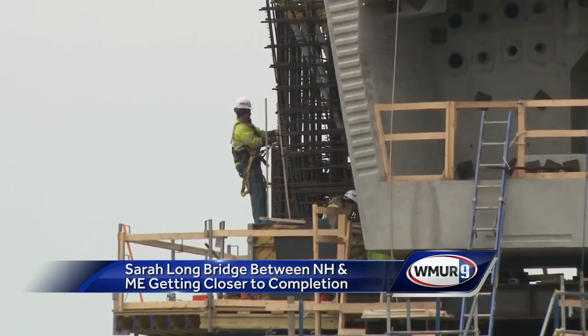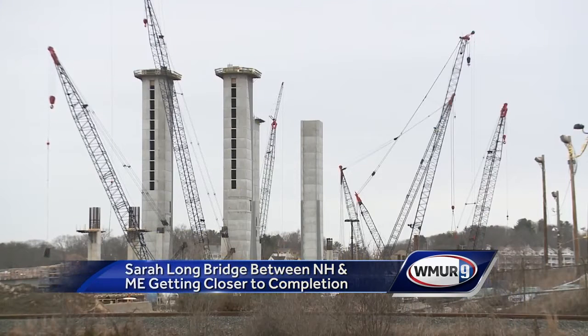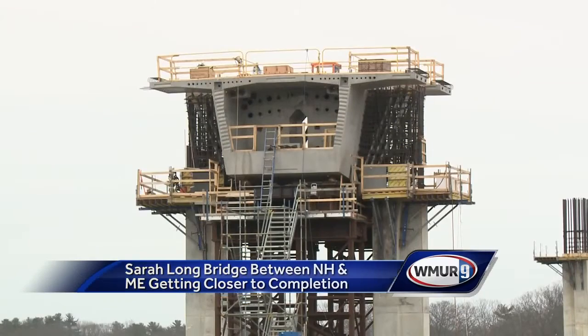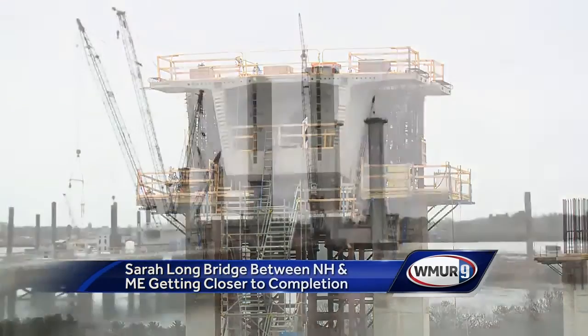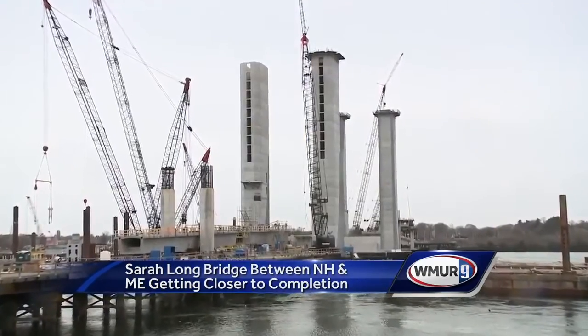The Sarah Long is one of three bridges connecting Maine and New Hampshire, who split the $158 million cost. It's considered the primary backup to the I-95 bridge. There are a lot of challenges — it's a very complicated structure — working in a marine environment, with weather conditions and tides on the river.